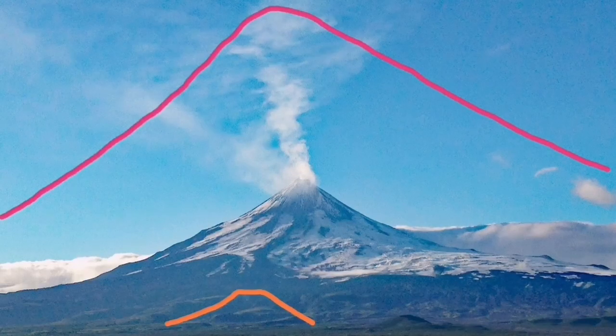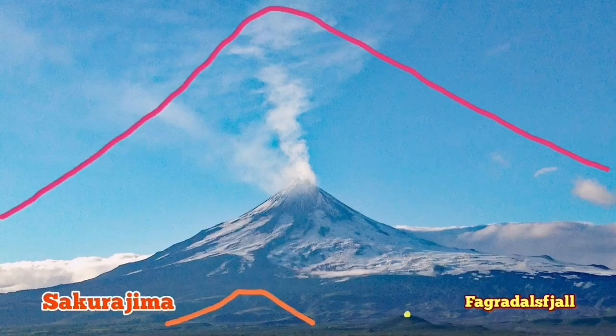Sakurajima will be like that. Shisholda will be the volcano in the image, and the bigger one in the red line is the tallest volcano in Eurasia — Damavand volcano of Iran.